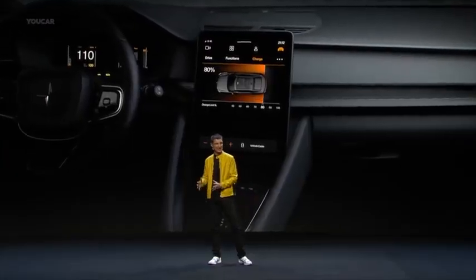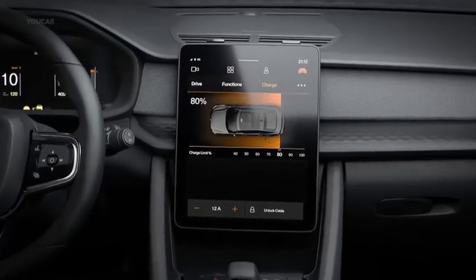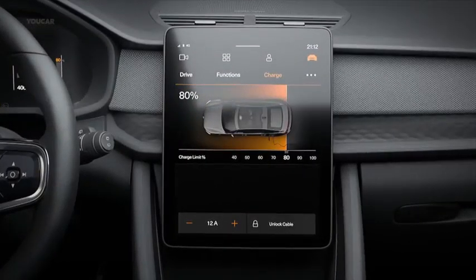Now let us move over to the center display. That is an 11-inch, big, gorgeous touch screen. It's bigger for more information, for richer detail, and of course for easier use.